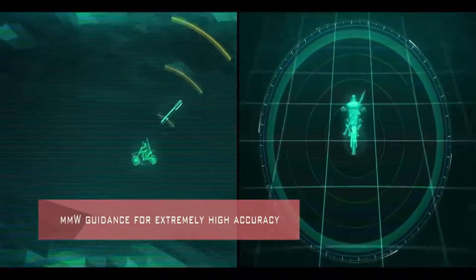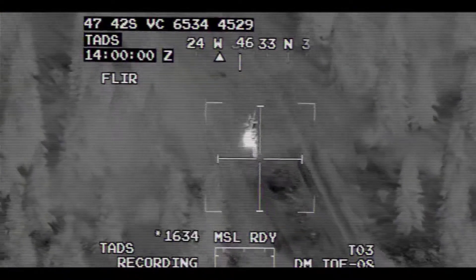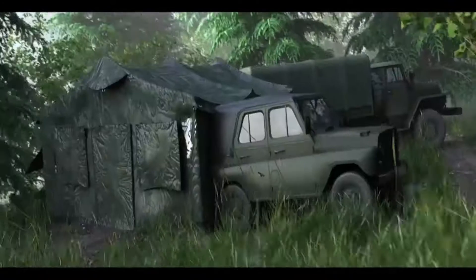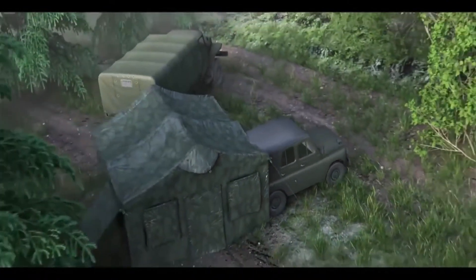Brimstone's wide range of target types includes fast-moving and manoeuvring vehicles, tanks and armoured cars, bunkers, and naval vessels including swarming and individual fast-inshore attack craft.